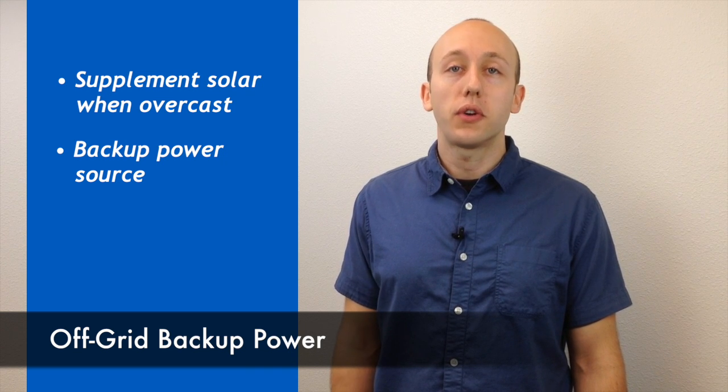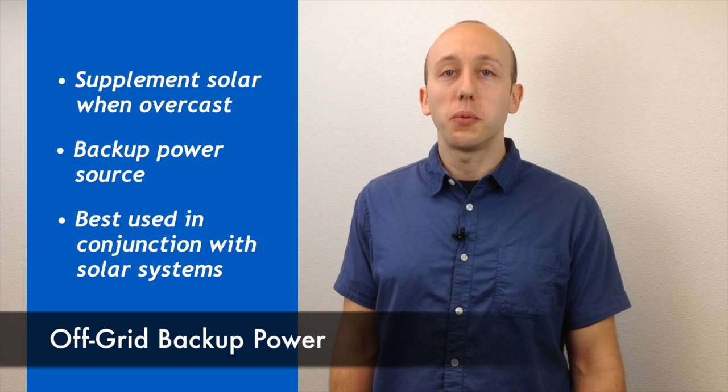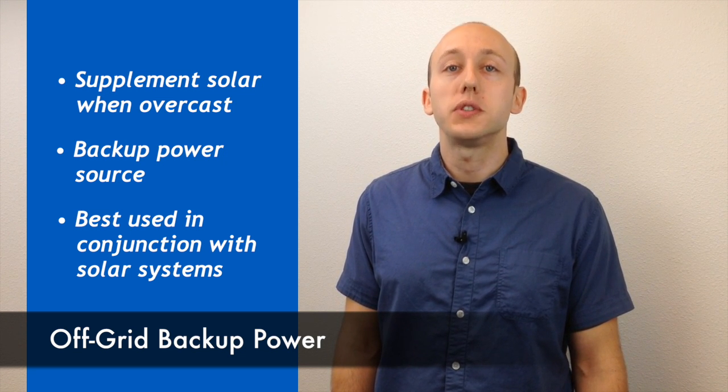While some people will operate their off-grid home entirely on a generator, over time the cost of fuel can add up and for that reason we recommend a solar power system with generator backup.